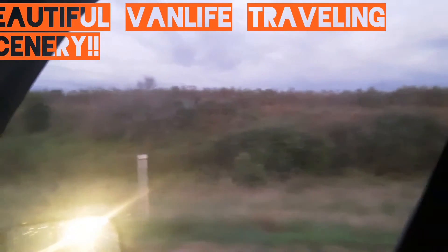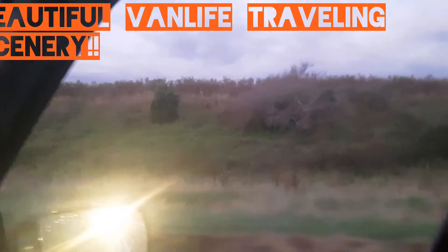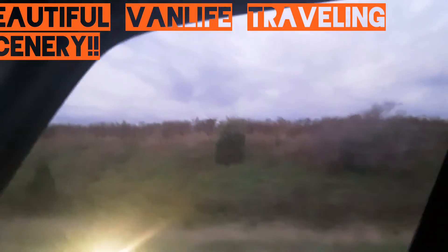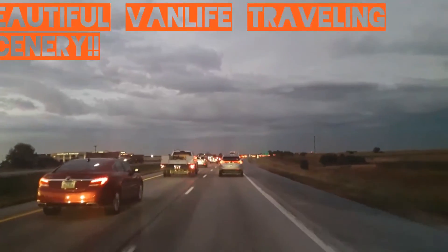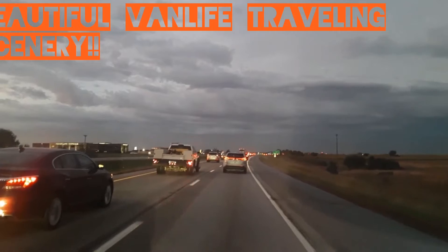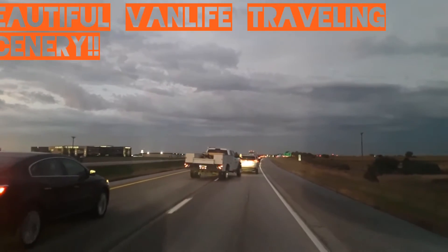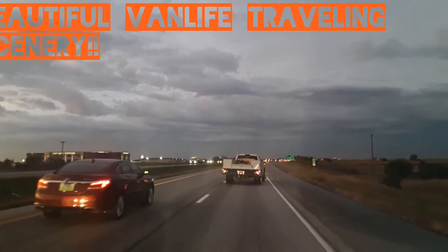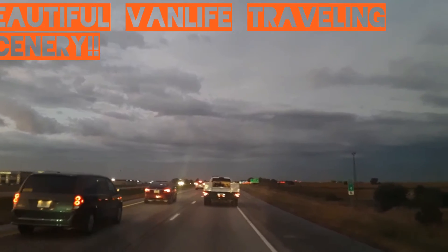All right guys, this is the Wafferts Van Life living on the interstate — we love you and God bless. So apparently there's something going on up here, don't know what it is, it's early morning traffic so we'll see. But the skies don't look too promising for today, do they?